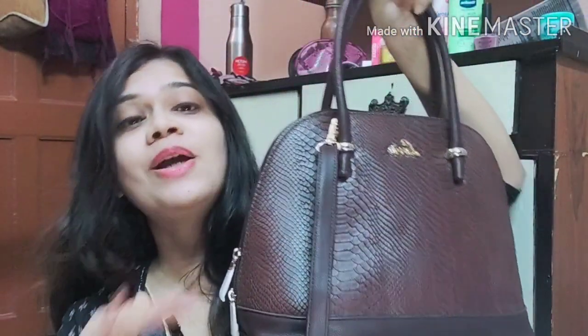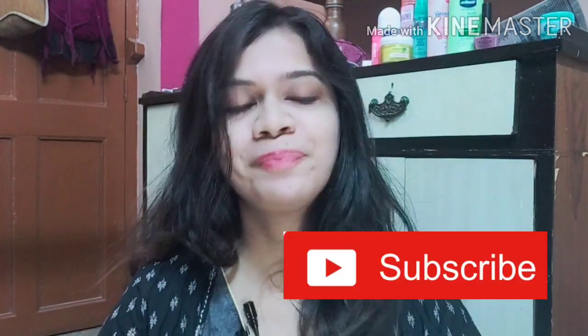This is exactly how it looks — it's an amazing bag, looks awesome, it's very spacious. All the features we are going to discuss in today's video. I request that you watch the full video, and if you're new on my channel please hit the like button, share the video with your friends and subscribe. Let's start today's video — this bag I bought from Flipkart.